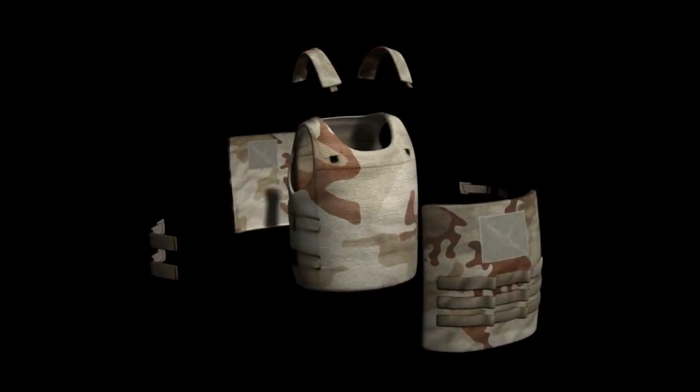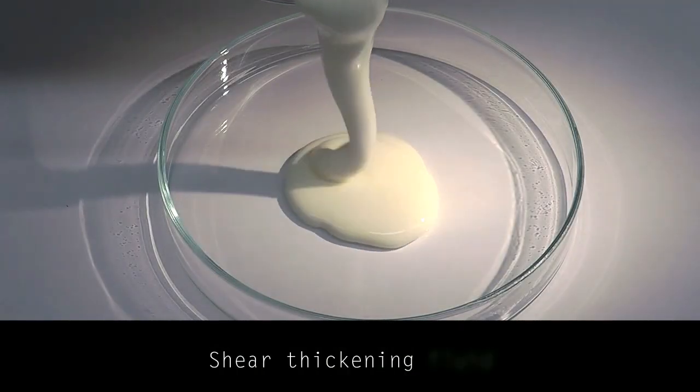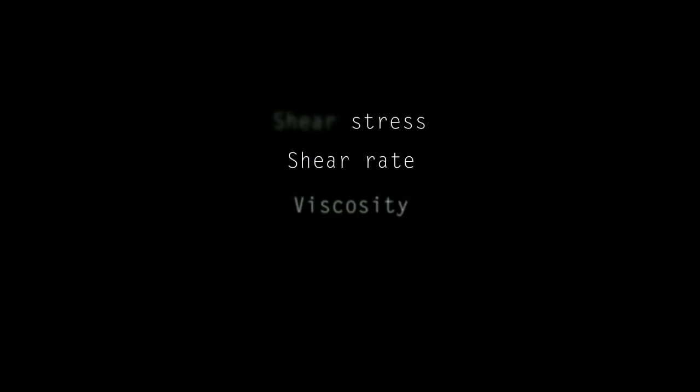One idea is to replace Kevlar with what is called a shear thickening fluid. But what is a shear thickening fluid? Before we explain that, we should first explain a couple of concepts, like shear stress, shear rate, and viscosity.